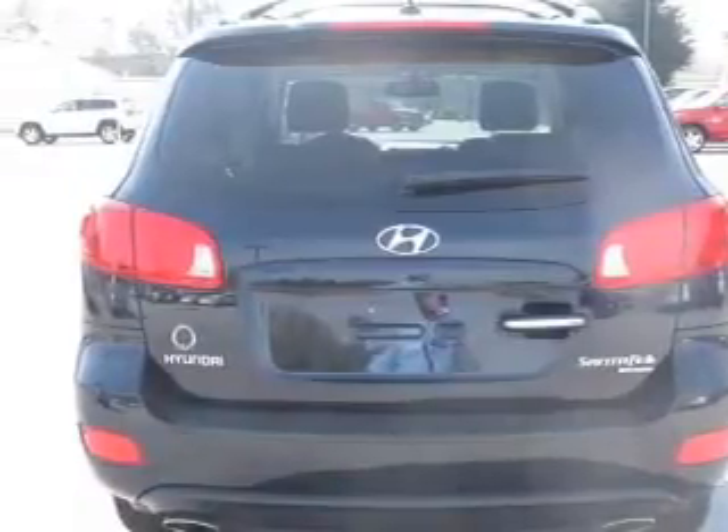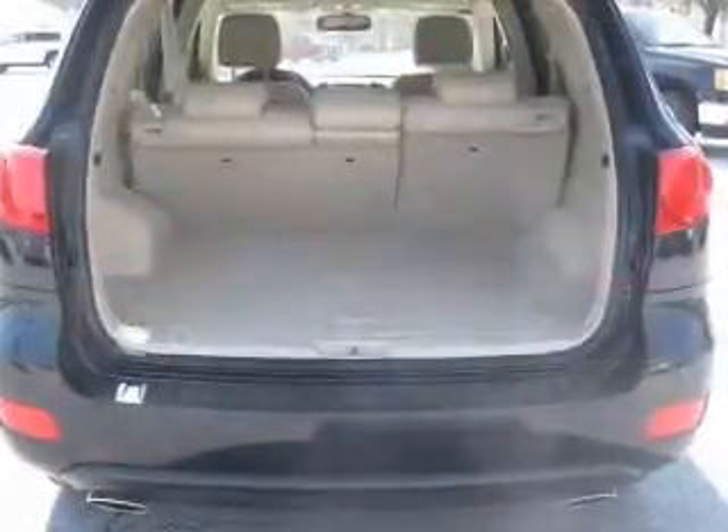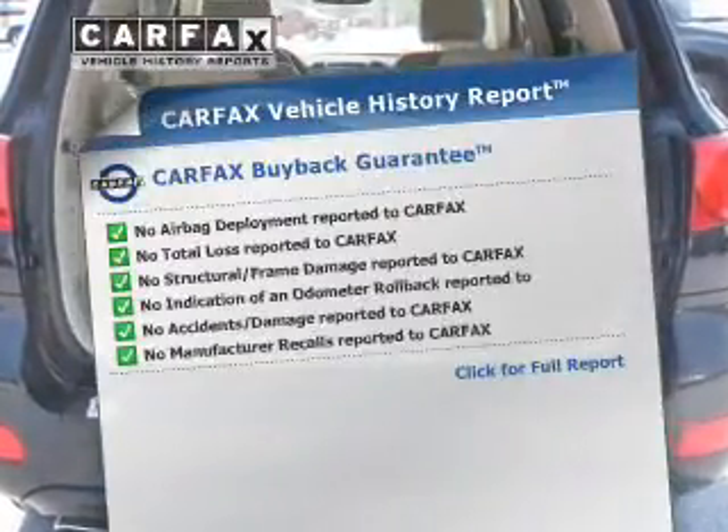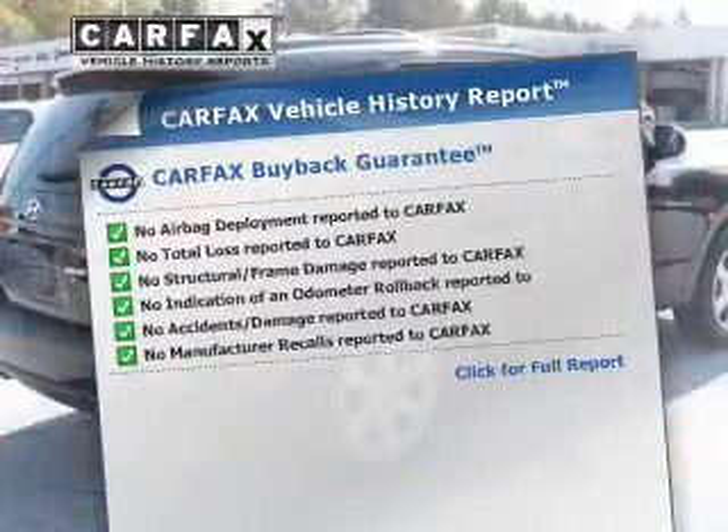Let the outside in with a power sunroof. Memory settings are just one of the extras. Know the history on this ride and greatly reduce your buying risk with the included Carfax Vehicle History Report.